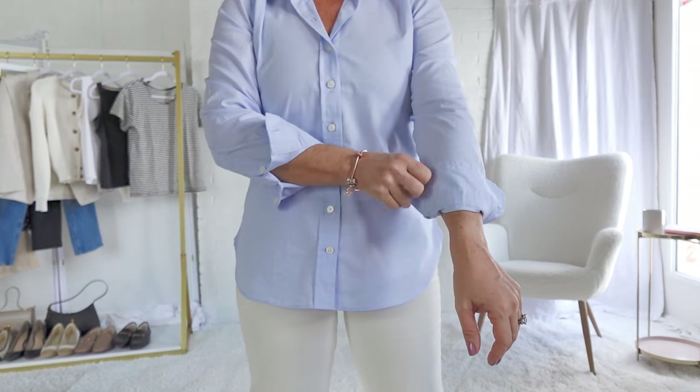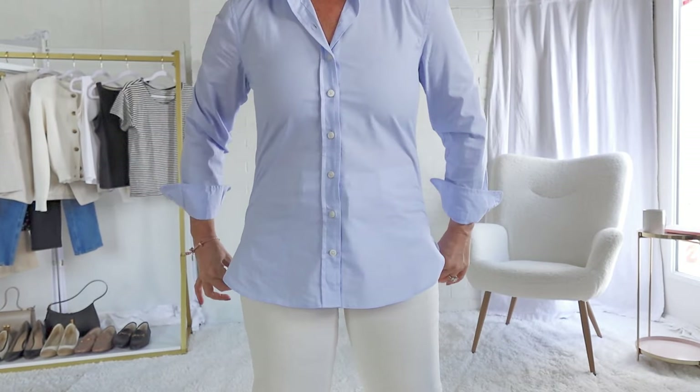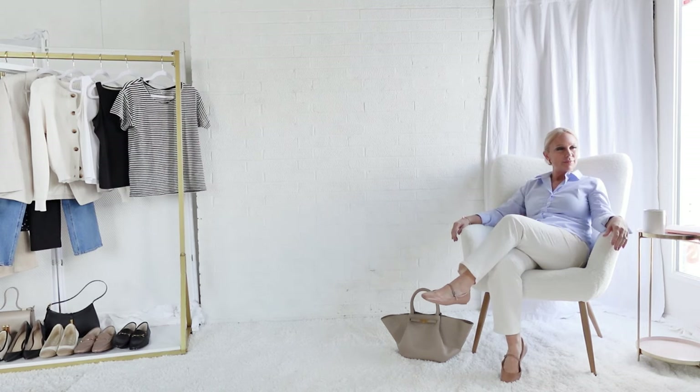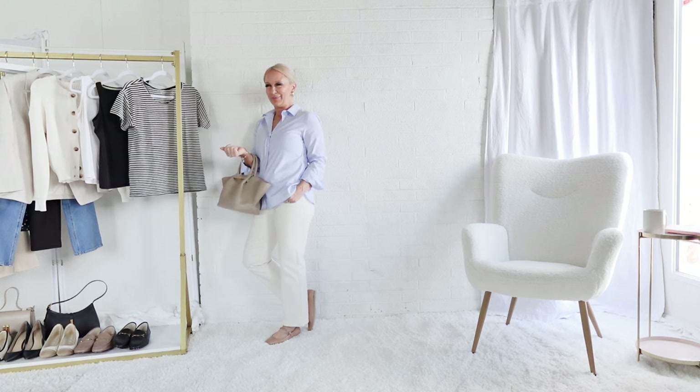Next I'm going to pair the blue button-down with the ivory jeans to add just a hint of color to this wardrobe. I've rolled the sleeves up once and opened up the collar, securing it with fashion tape to give it a more casual look instead of the stiffer look when the cuffs are buttoned all the way up. This just gives that easy, breezy, effortless French vibe.